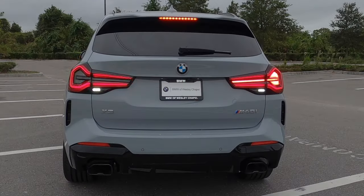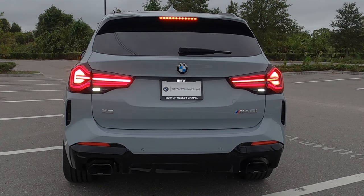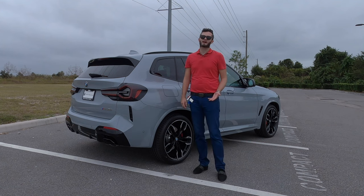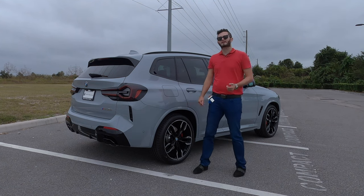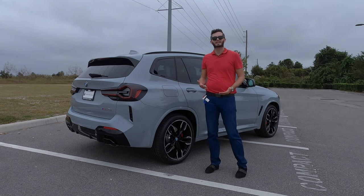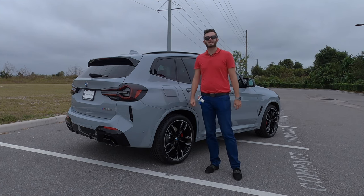LED taillights — I like how it's more smoked out with the gloss black. The lower gets the aggressive dual exhaust tips, also gloss black. Front and rear parking sensors, surround view camera — which is another option you have to tick on the box. Taking me back to the cons, because once you start adding these features up, you're going to get to near an X3M price.